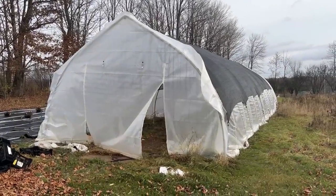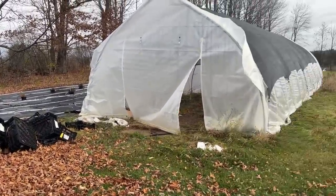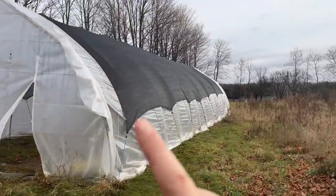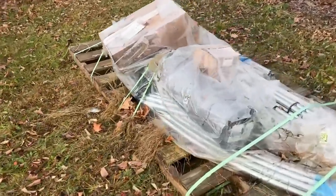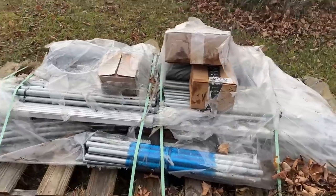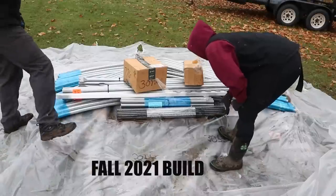Hi flower friends, it's Nicole from Flower Hill Farm. While I'm cleaning out hoop house number one — those are all the lily crates — hoop house number one is about to get a makeover because Henry is getting a little longer. This is that second hoop house I had delivered several months ago. It's a 16 by 50 foot Gothic Pro with a lift kit from Farmer's Friend.